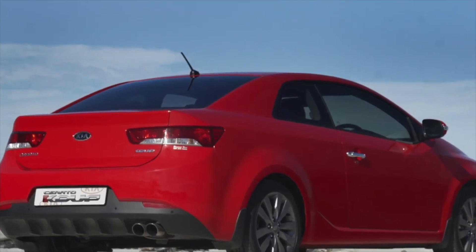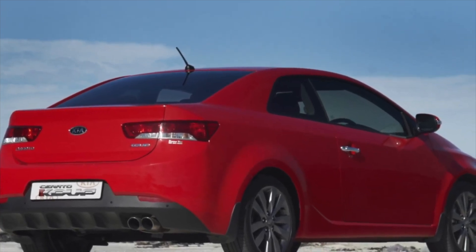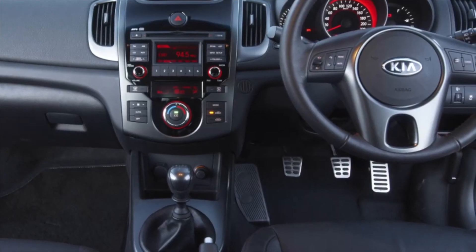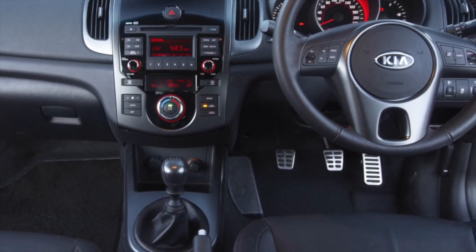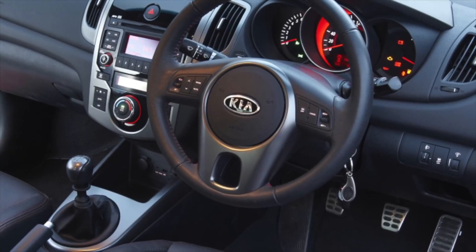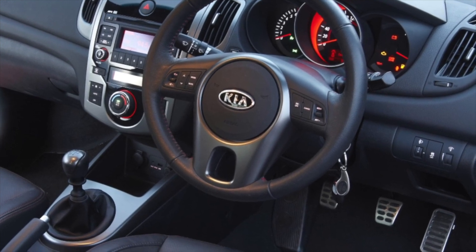Initially, a 5-speed manual and a 4-speed automatic were installed in the Kia Cerato. In 2010, there was a small technical upgrade, after which they began to use a 6-speed manual and automatic transmission. A manual transmission closer to 50,000 km begins to hum when driving in reverse gear, and with increasing mileage the hum will only intensify. To fix the problem, it is necessary to replace the clutch kit.